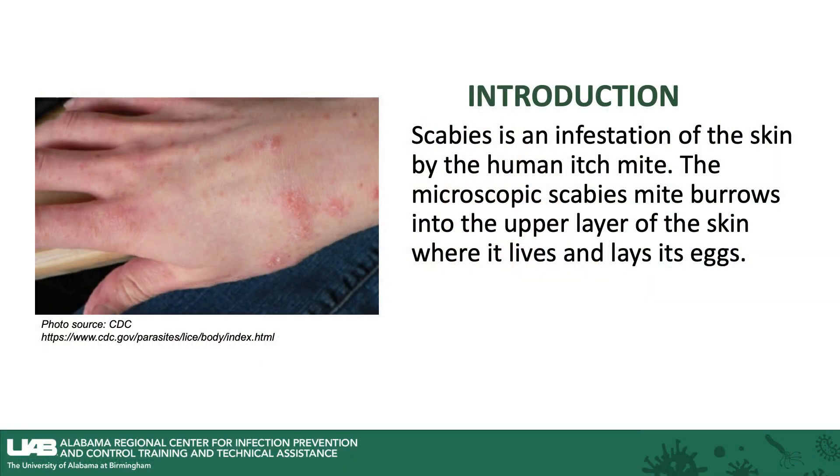Scabies is an infestation of the skin by the human mite. The microscopic scabies mite burrows into the upper layer of the skin where it lives and lays eggs.